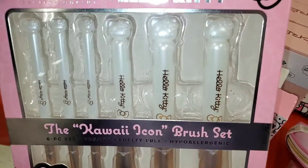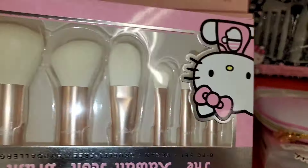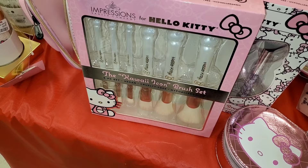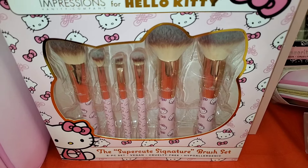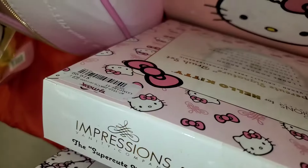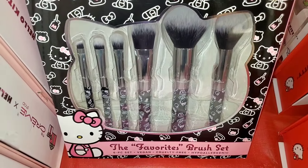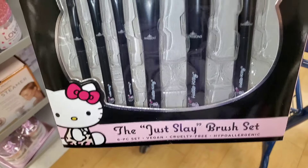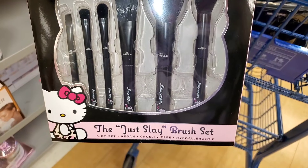They also had Impressions Vanity brush sets at TJ Maxx from their Hello Kitty collection — I love the handles. They had several styles all running for $20 each, including a black one, with a lot of cute ones to choose from. The quality looks pretty good. They had one at Marshall's for the same price of $20.